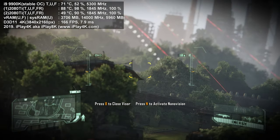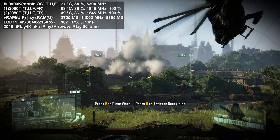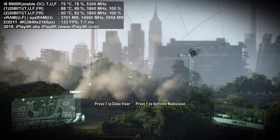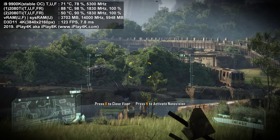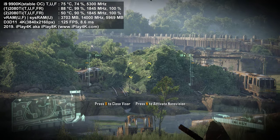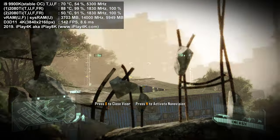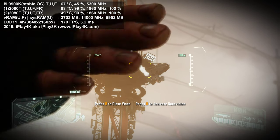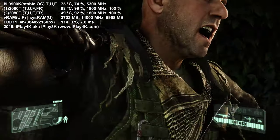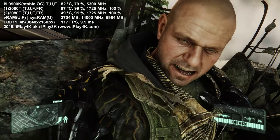I'm also going to show you Metro Exodus over on iPlay4K in all kinds of different scenarios — you'll see that at 4K resolution the delay will also be below 10 milliseconds. Keep in mind I'm recording this video with ShadowPlay, so add about 3 FPS to the top-left corner reading to get the true unrecorded FPS.